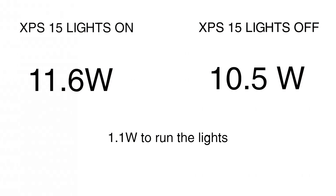So just looking at those two numbers, it looks like we're using about 1.1 watts of electricity to run these lights. But what does this really mean for you, the home user, and how does it really affect your battery life?